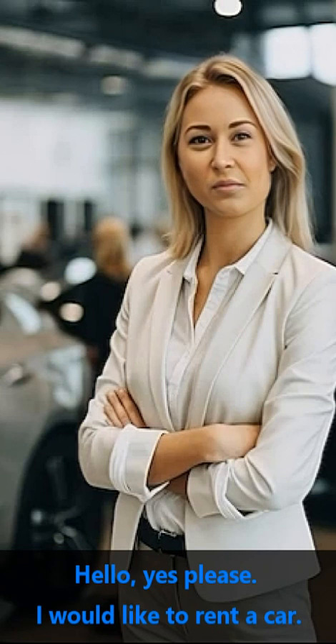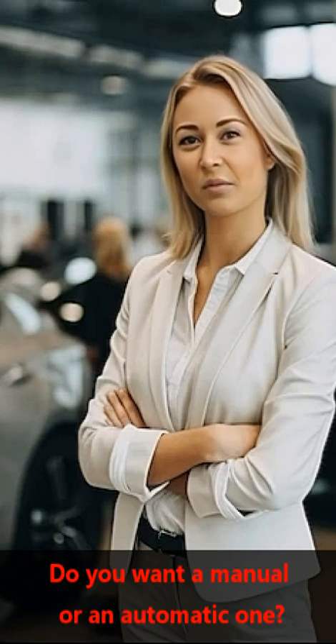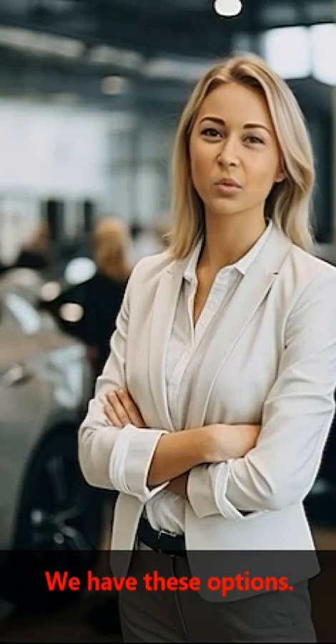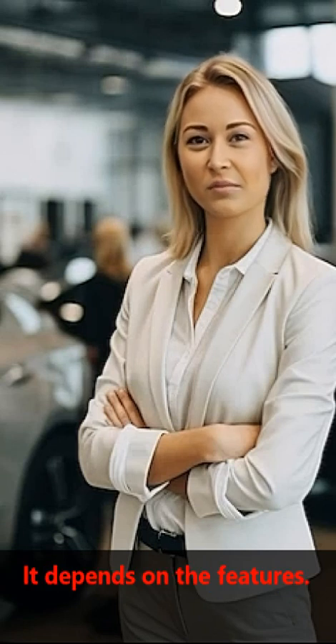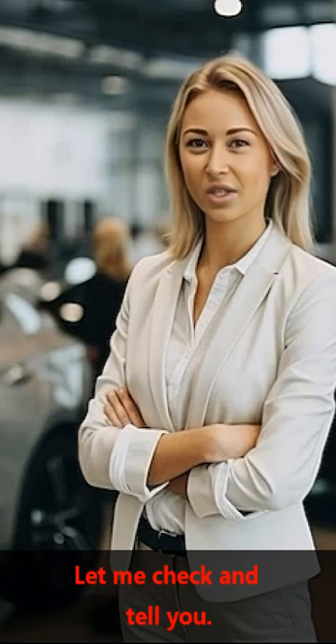Hi, may I help you? Do you want a manual or an automatic one? We have these options. It depends on the features. Let me check and tell you.